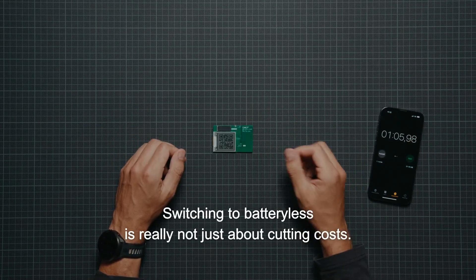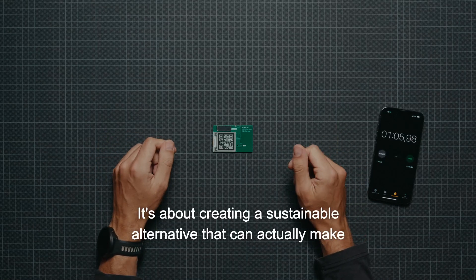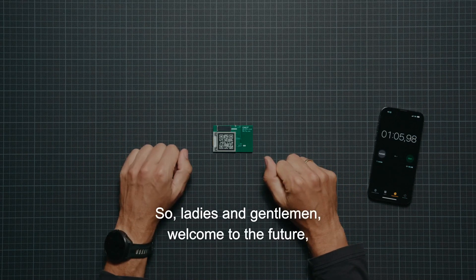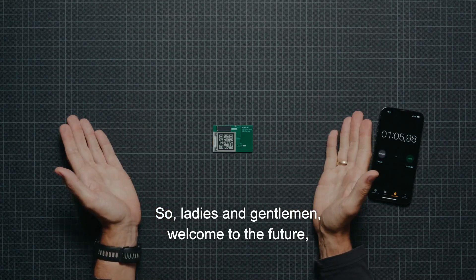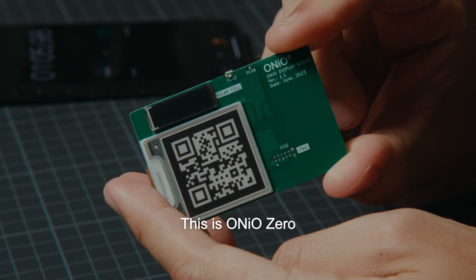Switching to batteryless is really not just about cutting costs. It's about creating a sustainable alternative that can actually make a pretty big difference. So, ladies and gentlemen, welcome to the future — a world without disposable batteries. This is Oneo Zero.